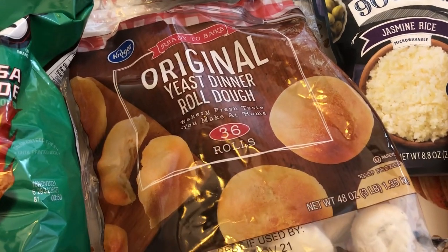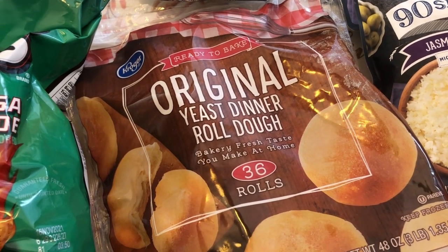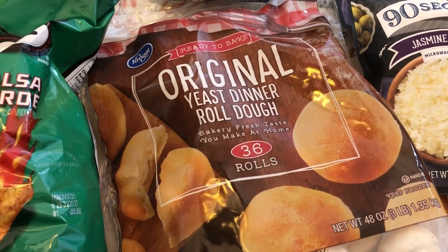I saw these cinnamon sugar muffins and they looked good. Then when I was looking at the Sister Schubert's rolls I spotted these — I've never seen them before. These are frozen Kroger brand yeast rolls, and I'm going to throw these in the freezer too.